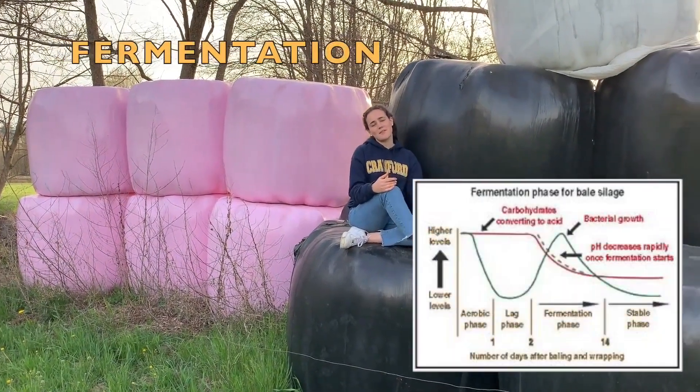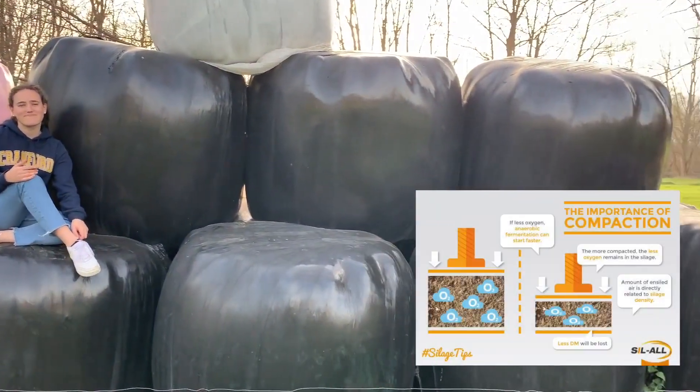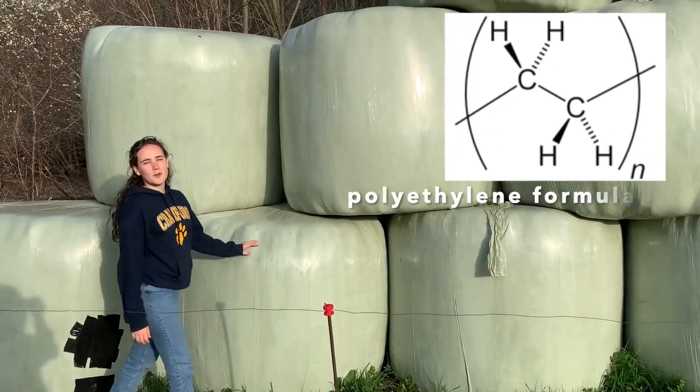Silage is a method of forage conservation where an anaerobic fermentation occurs. These plastics are a form of polyglycolic material.